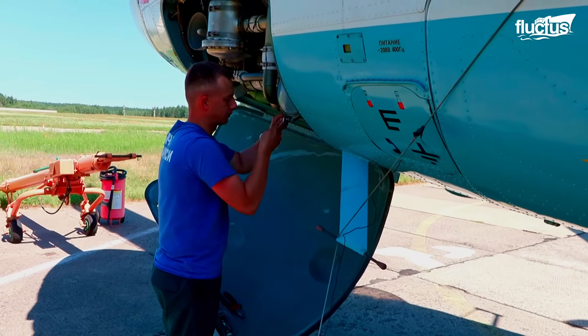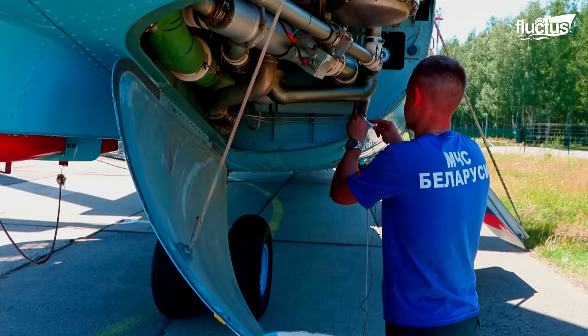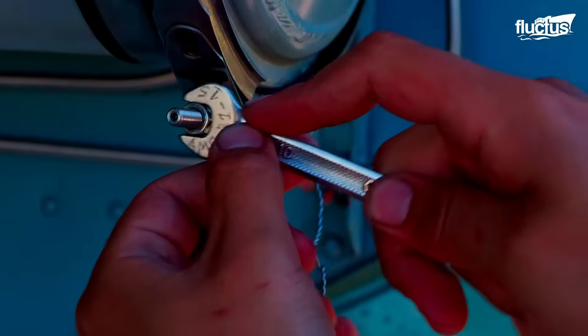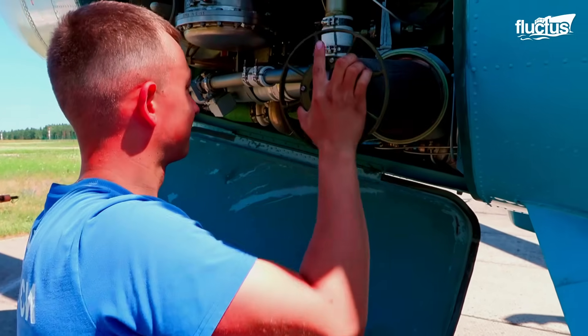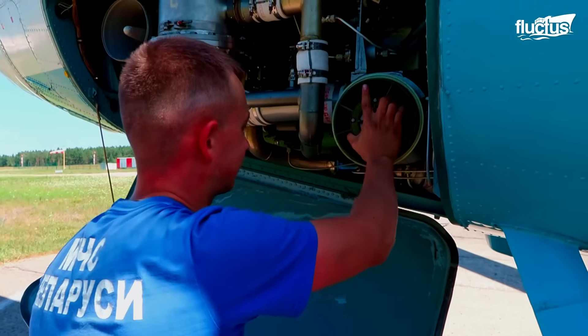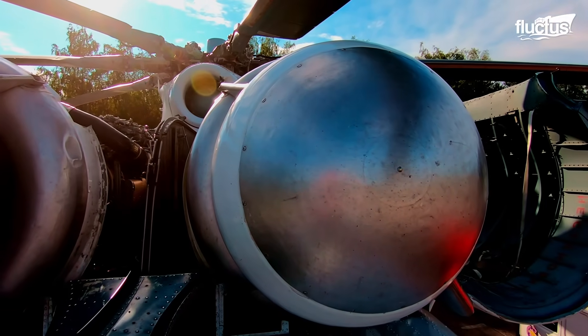As with all aircraft, regular maintenance is essential. This is especially true of the various systems used in heavy lifting operations, which require rigorous maintenance to perform at their peak.